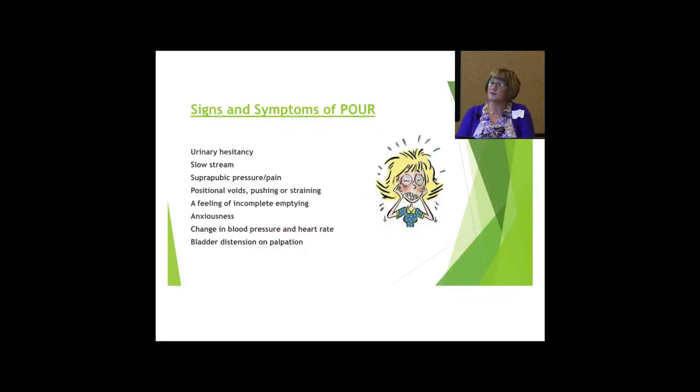Signs and symptoms of POUR — pretty general nursing here. Urinary hesitancy, difficulty starting their stream. The stream may be slow or weak, or may spray. They can have suprapubic pain or pressure. Most of them do have a feeling of incomplete bladder emptying, especially as that bladder starts to fill up. They become very anxious, can have a change in their blood pressure, and you can have bladder distension on palpation.